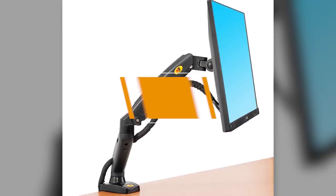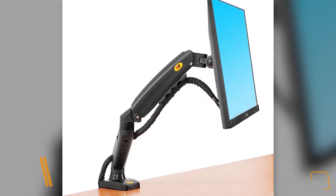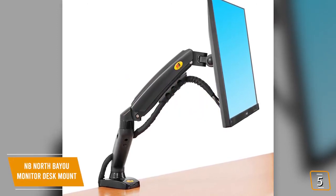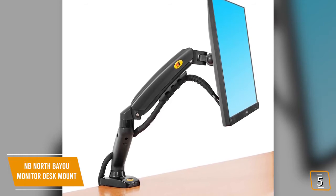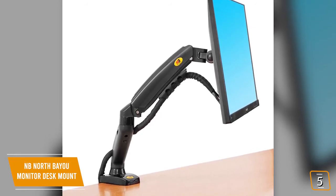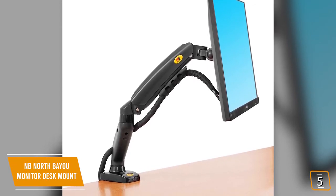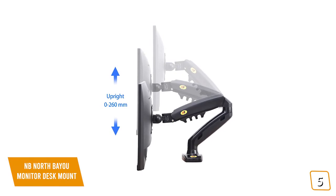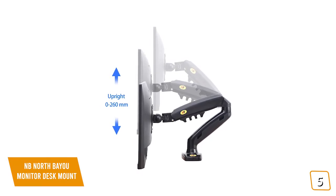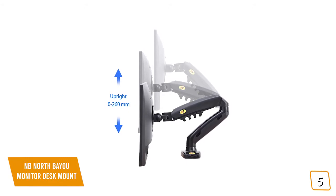The fifth product on our list is the NB North Bayou Monitor Desk Mount. This is our best budget monitor arm. If you're on a budget and looking for a monitor arm that will give you a solid amount of flexibility without breaking the bank, then the NB North Bayou Monitor Desk Mount is one of the best options for you. Currently priced at $35, the North Bayou is perfect for any low-cost setup with easy adjustment and installation for a quick and easy way to have your monitor positioned exactly how you like it.